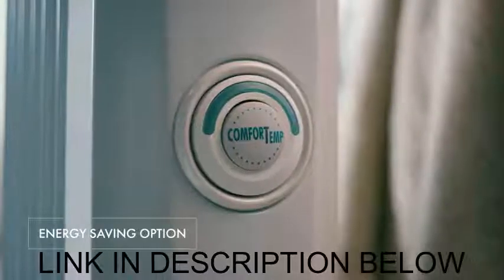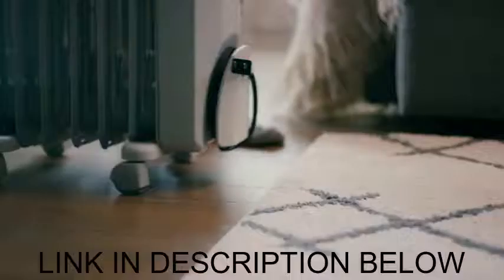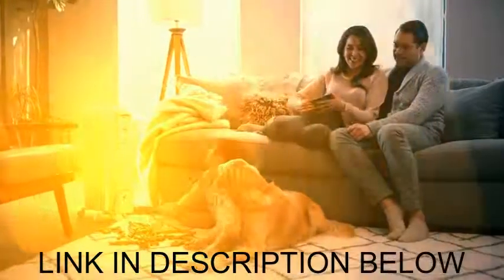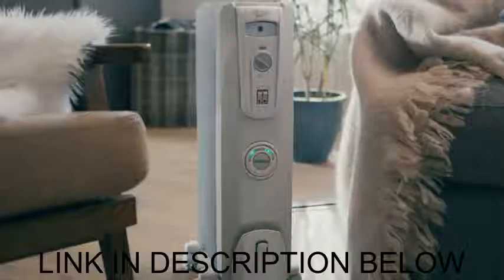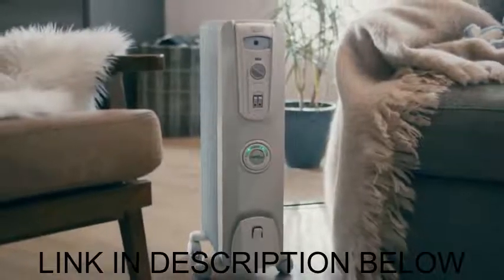The ComfortTemp function automatically modifies the heat and power settings to save energy, and the attached wheels make it easy to move. Delivering gentle, full-room, long-term warmth, DeLonghi Radiant Heaters distribute heat quietly, evenly and efficiently. Enjoy the comfy convenience of the DeLonghi ComfortTemp Portable Radiant Heater.